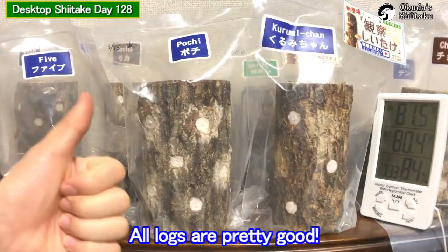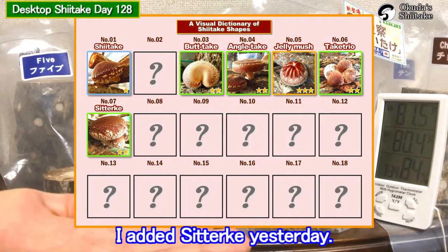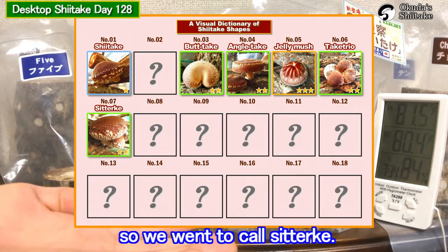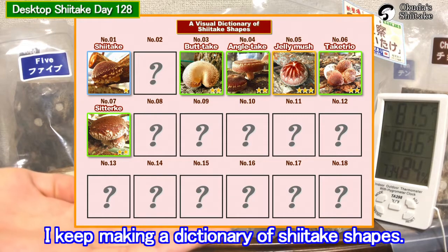All logs are pretty good. I added Shiitake yesterday. The bigger Shiitake looks like it's babysitting, so we went and called it Sitake. I keep making a dictionary of Shiitake shapes.